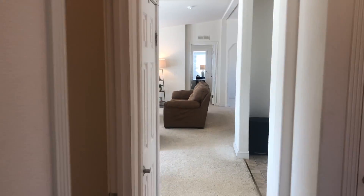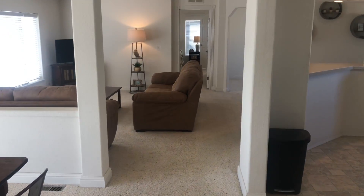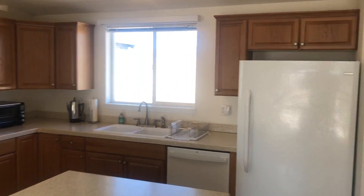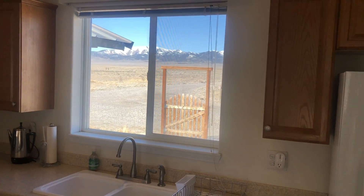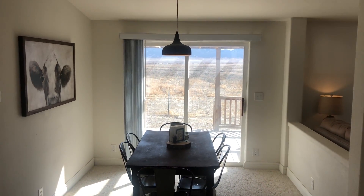Very nice 2006 manufactured home on a foundation. Nice mountain views out your kitchen window and out your back door. All right.